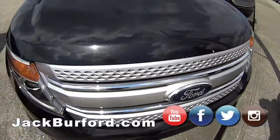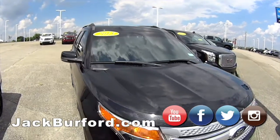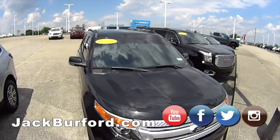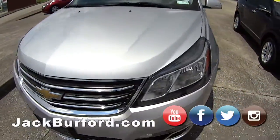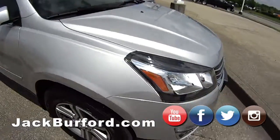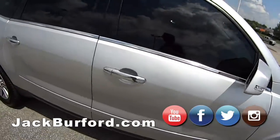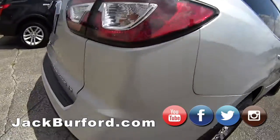Then we got the Ford Explorer, our third one here — a little more neutral color, black, 2013. And then we got a 2016 — wait, hold on, this is a Traverse! Oh, this is a Traverse — third row seating. 2016 Traverse right here.